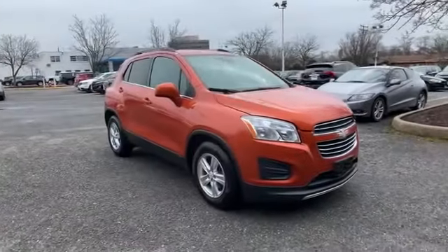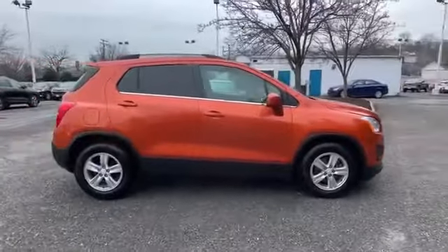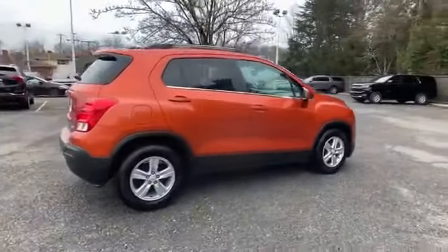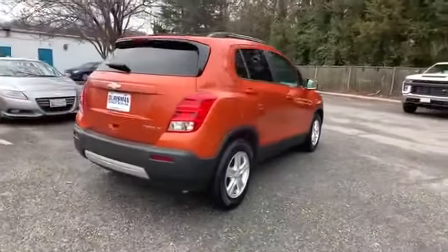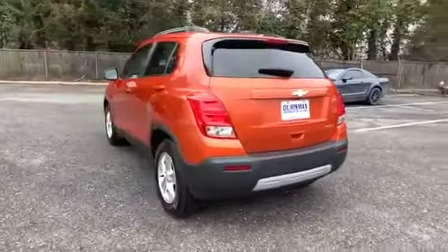2015 Chevrolet Trax with less than 52,000 miles on the odometer. This SUV offers space as well as power and performance. If you're looking for extras, look no further than these built-in features.